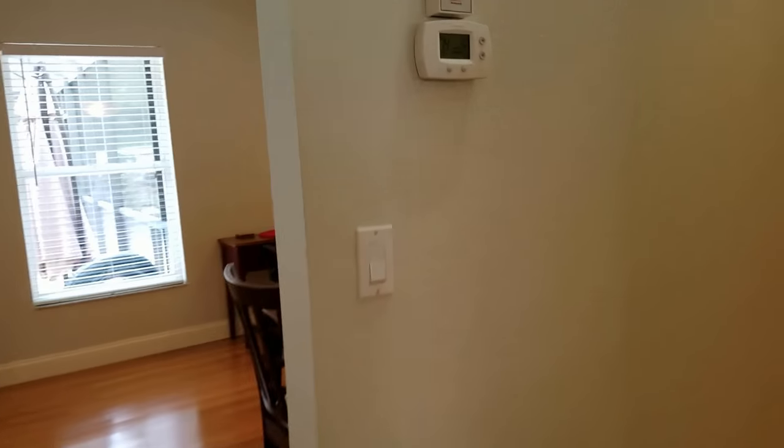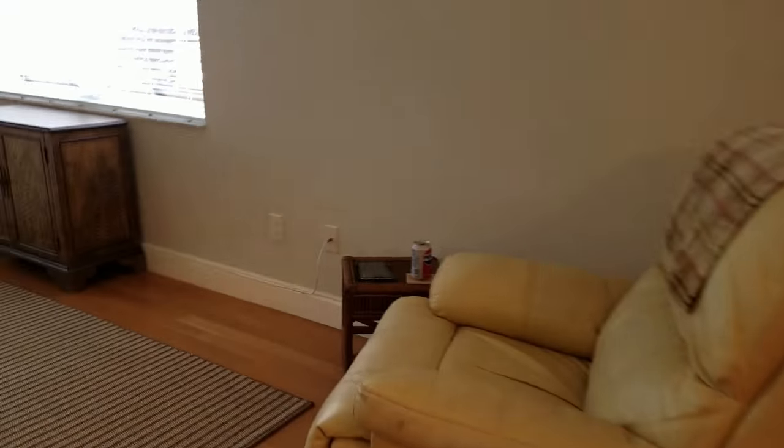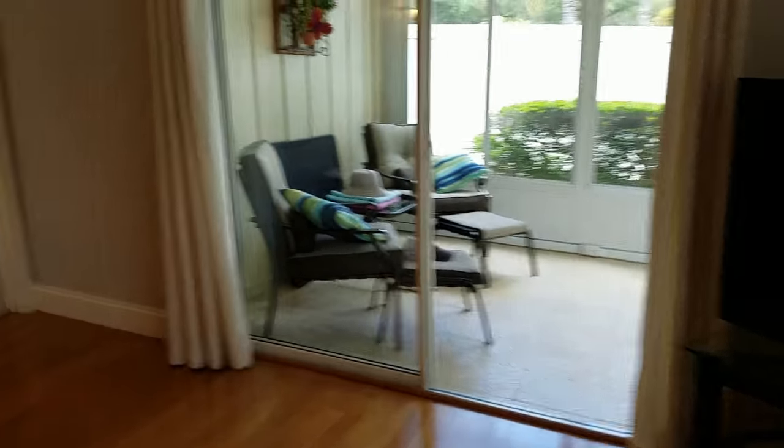It's got a humidistat — I always like a humidistat, that's nice when you're away. Nice big baseboard molding and high ceilings. This is pretty nice.